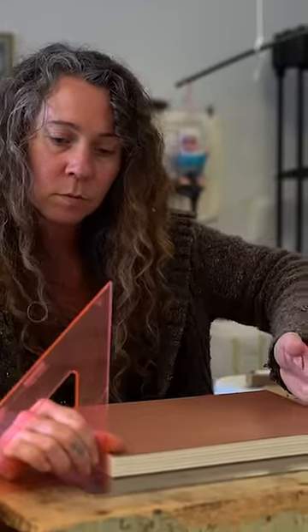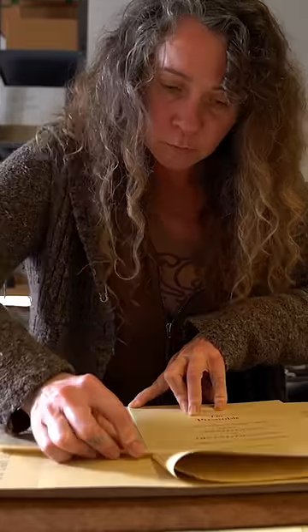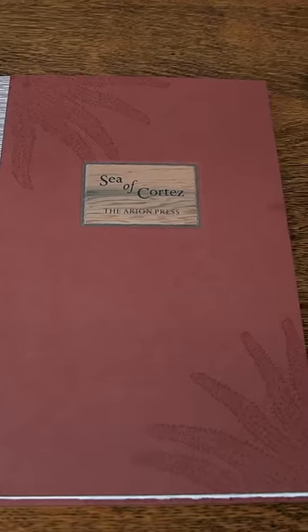The final stage of the bookmaking process is in the bindery. Megan Gibbous folds, sews, and glues each piece of the book together by hand. The final product is a work of art.